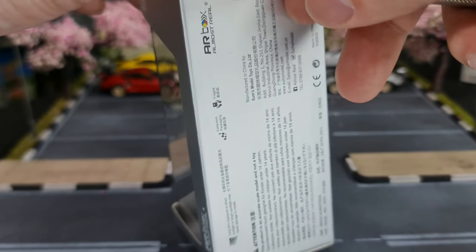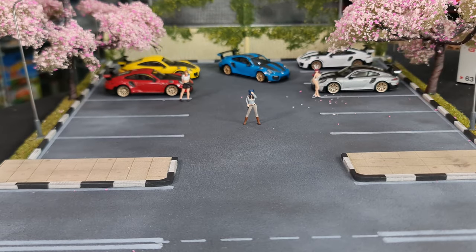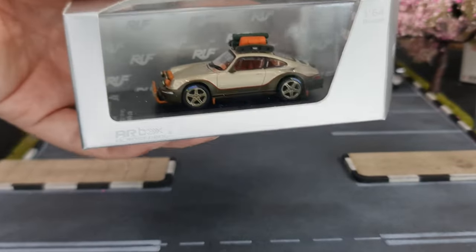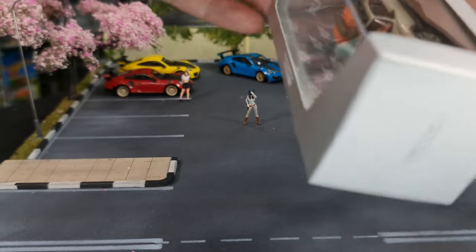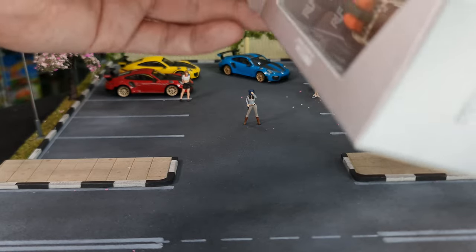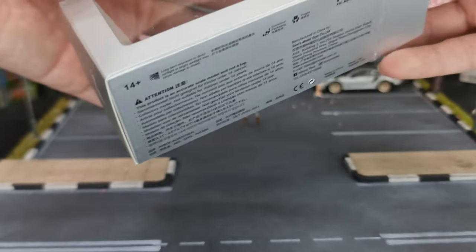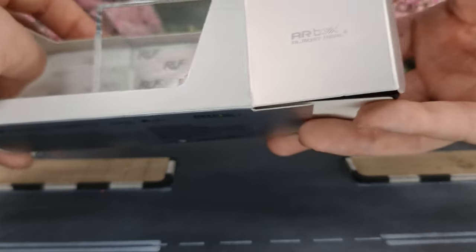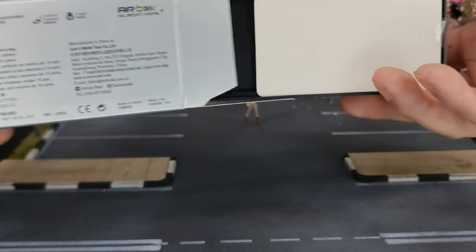Almost Real — the cars that I know they have done are mainly off-road. I don't have any Almost Real cars, actually. This would be my first Almost Real model. It's really very tight — it feels very premium, the box. It does feel very premium. In my head, I'm only aware they're doing four-wheel drives, off-roads. And this is kind of up their line as well.